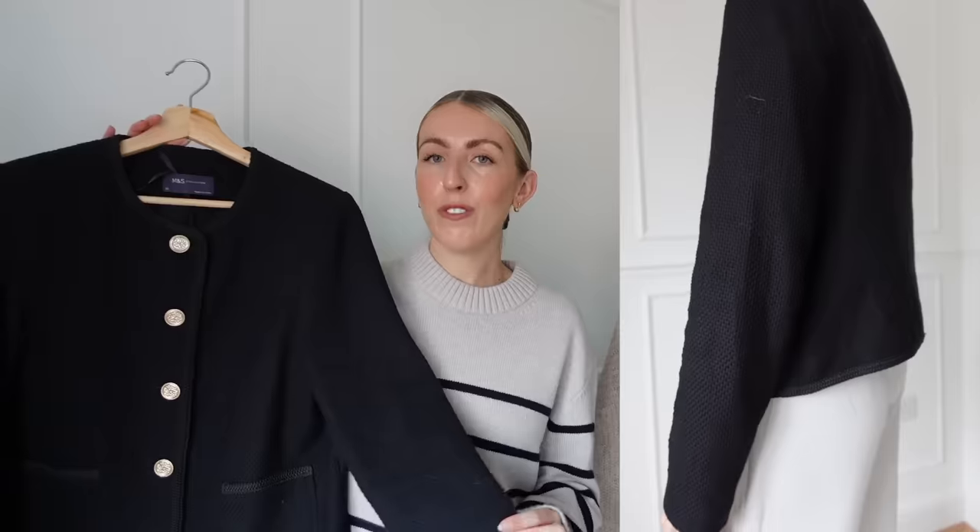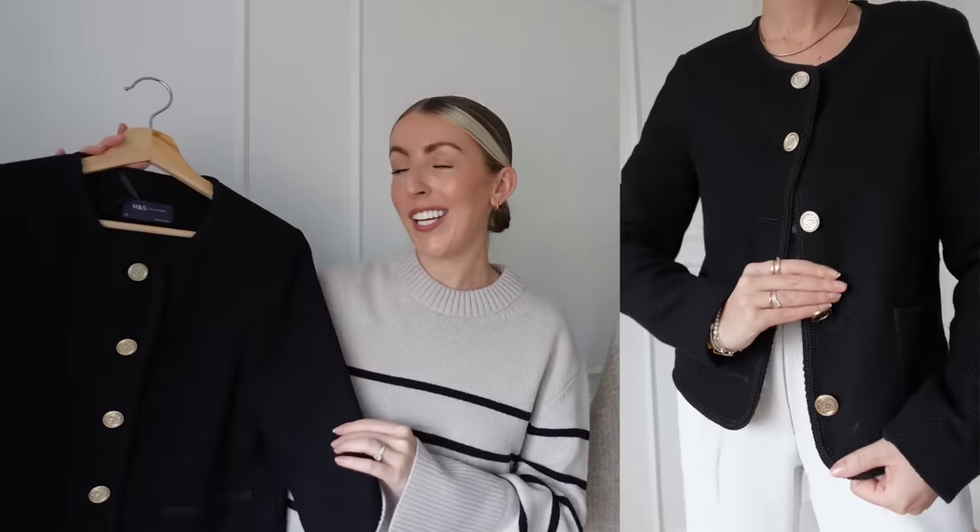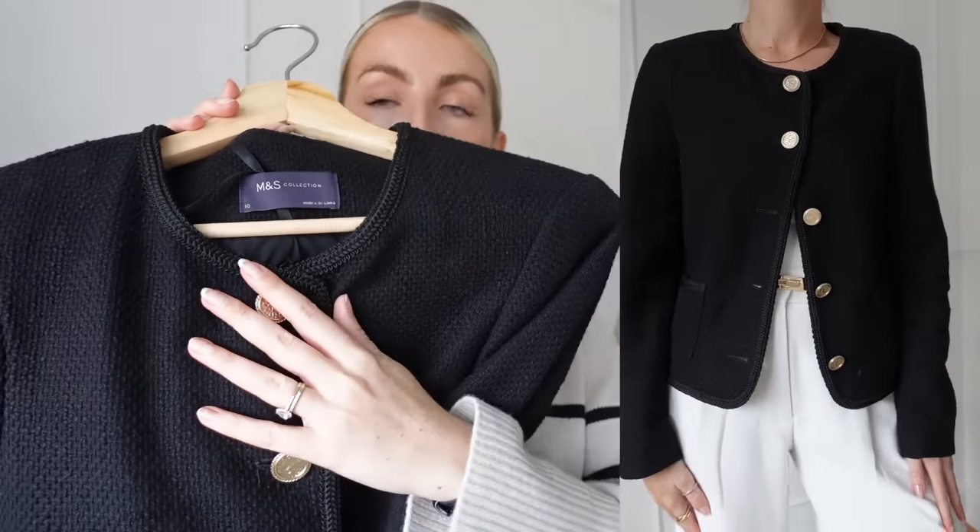Then I have a black tweed jacket from Marks & Spencer — also featured in my capsule wardrobe video. I love the quality of M&S pieces, and this jacket is so good. The gold buttons down the front are beautiful. It was £75, which is more expensive, but you definitely get what you pay for. I got a size 10 — it's a little crop jacket that looks super nice and very Parisian, giving that old money aesthetic.